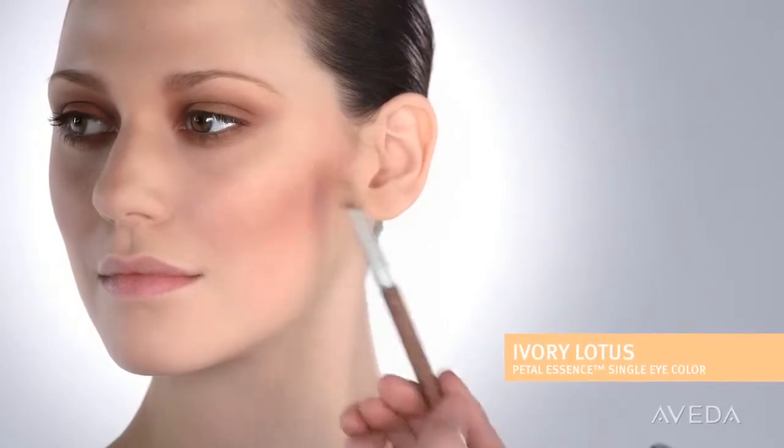For a really beautiful romantic flush on the cheeks, we're brushing teserae onto the apples and contours. And then highlighting the cheekbones, forehead, nose, and chin with ivory lotus to make the skin appear luminous, almost like a painting.